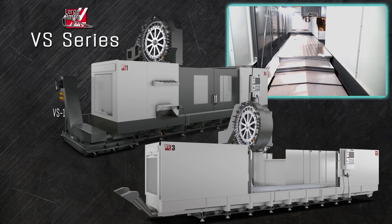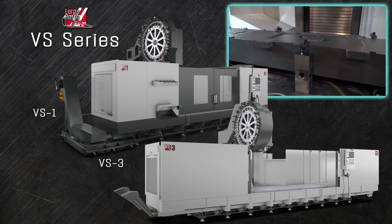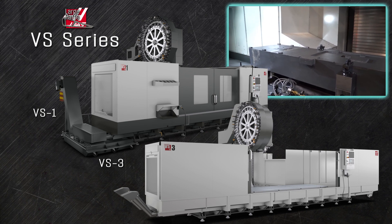The gigantic VS series machines, with tables over 4 feet wide and rated up to 10,000 pounds of capacity, lets you mill big-sized parts that are too tall for our gantry machines. The VS-3 accommodates parts over 4 feet tall.